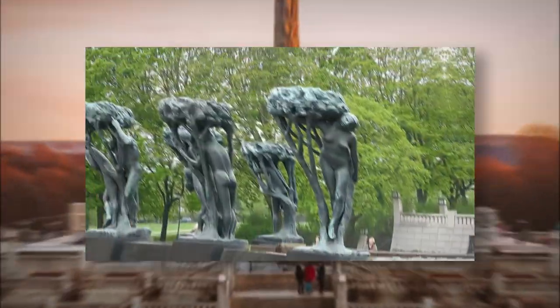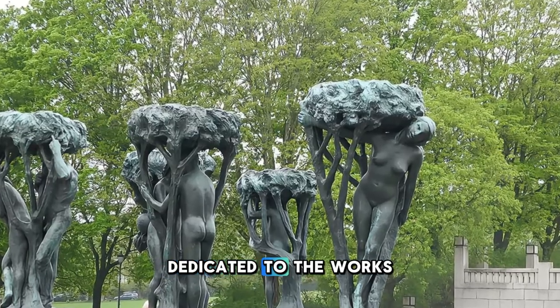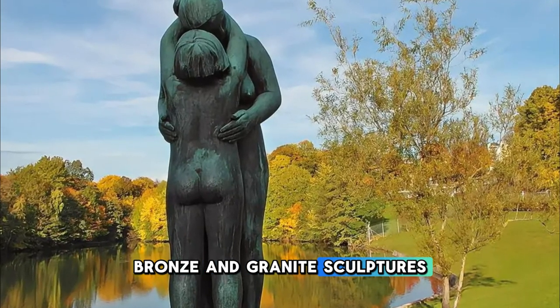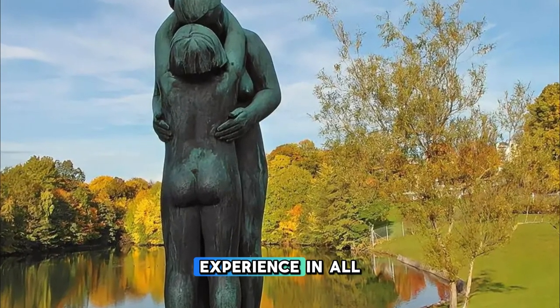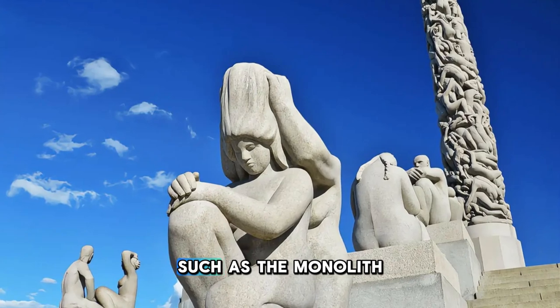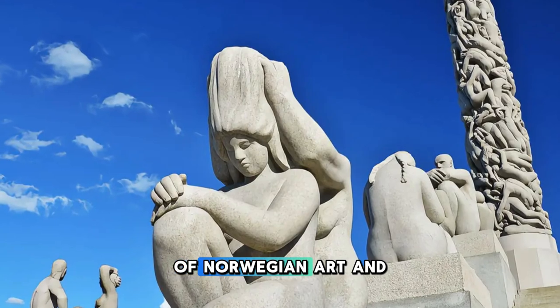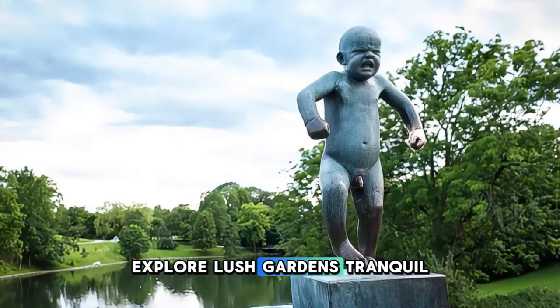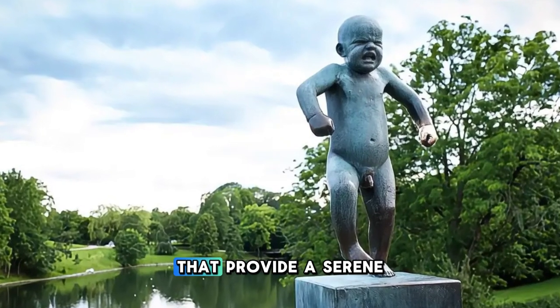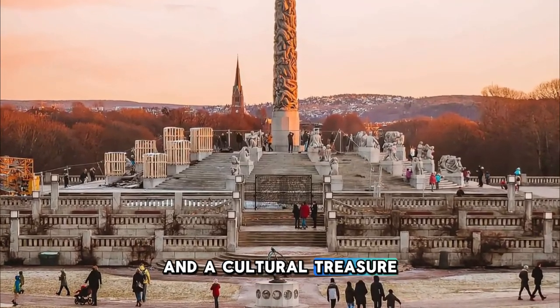Stroll through the Vigeland Sculpture Park in Oslo, the world's largest sculpture park dedicated to the works of a single artist, Gustav Vigeland. Wander among over 200 bronze and granite sculptures, which depict the human experience in all its forms, from joy and love to sorrow and despair. Marvel at iconic sculptures such as the Monolith, the Wheel of Life, and the Angry Boy, which have become symbols of Norwegian art and culture. Explore lush gardens, tranquil pathways, and scenic vistas that provide a serene backdrop to Vigeland's masterpieces. The Vigeland Sculpture Park is a celebration of human expression and a cultural treasure of Norway's capital.